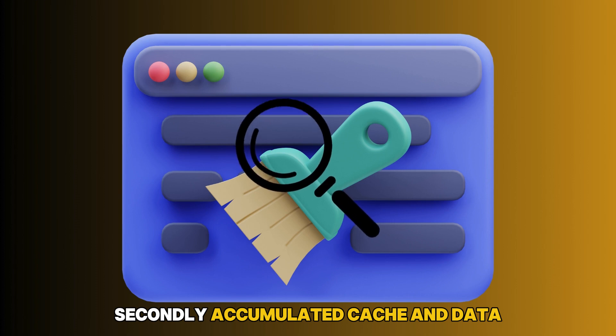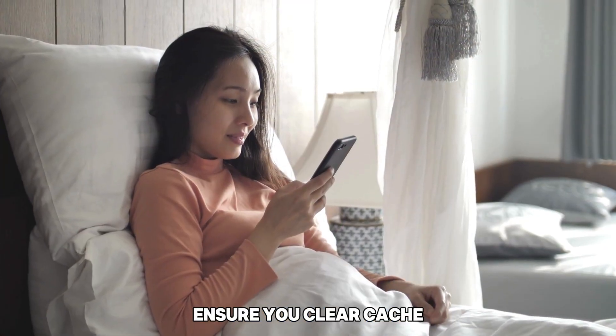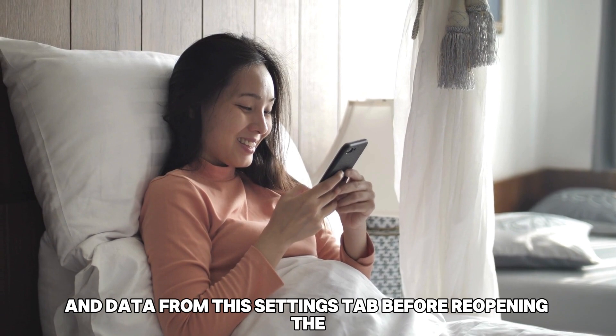Secondly, accumulated cache and data can also prevent your Optimum TV app from functioning. Ensure you clear cache and data from the Settings tab before reopening the app.